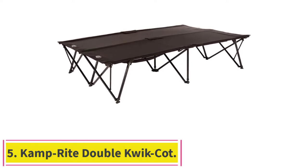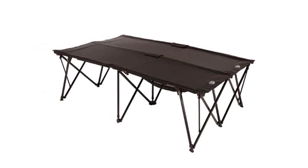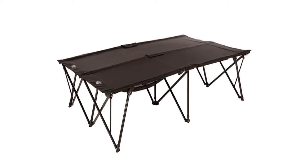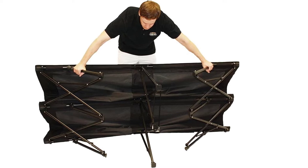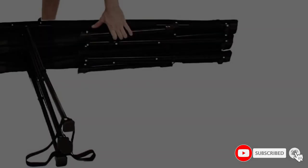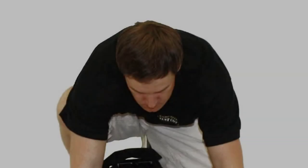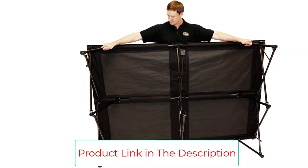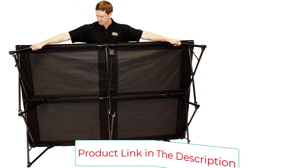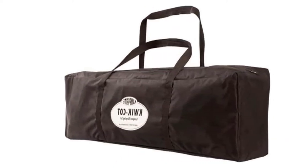Number 5: the Camprite Double Quick Cot. Couples who want to bed together on their next camping adventure can turn to the Double Quick Cot from Camprite for their outdoor bedding solution. Capable of handling up to 500 pounds, the two-person cot sits on a heavy-duty powder-coated metal frame anchored with a 600D fabric bed surface. At 85 by 55 inches, there's plenty of space for two campers, though note that the architecture includes a central bar down its length, so cuddling may be limited compared to a conventional mattress. It sits 19 inches off the ground and weighs 33 pounds. A heavy-duty carry bag is included, along with a mesh storage hammock attached to the bottom of the cot for extra storage space.